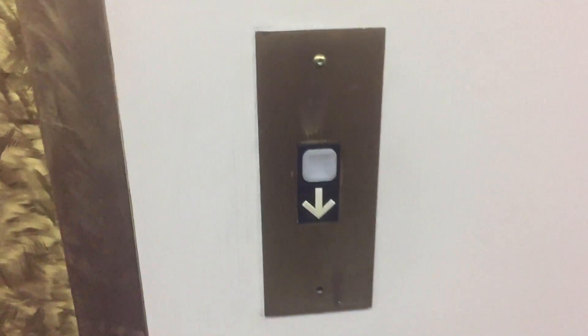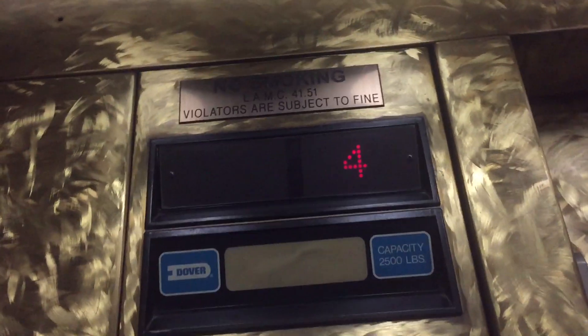This is the elevator here at the Best Western Plaza Suites Hotel at LAX, Los Angeles, California. OMG! Look what kind it is. Amazing — a beautiful 1993 Dover Impulse. Awesome.